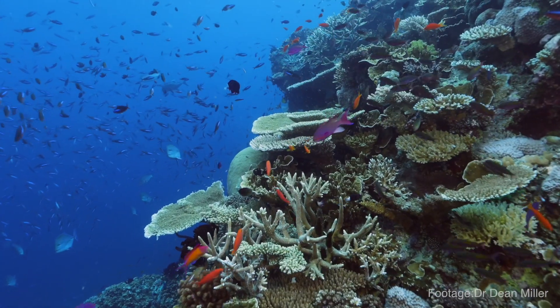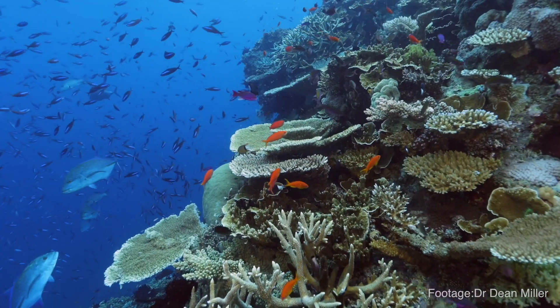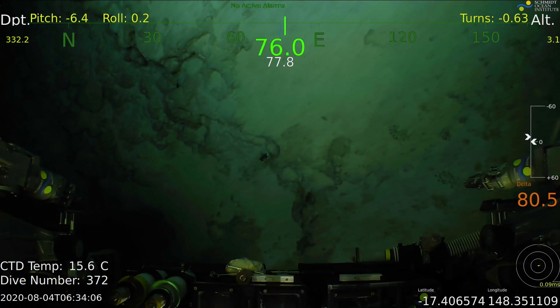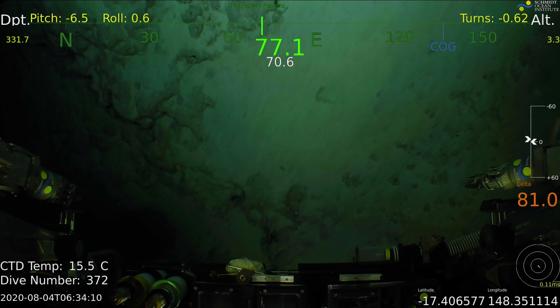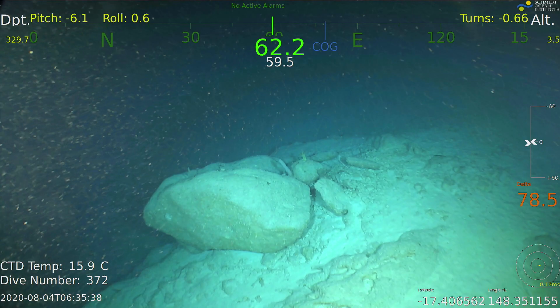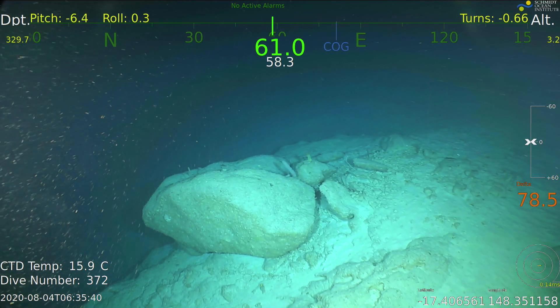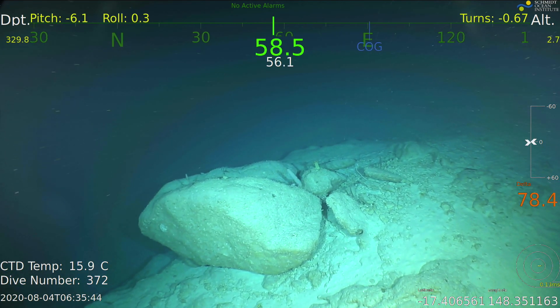We know that the tops of these reefs are highly diverse and have abundant marine life, but the margins of the reef — the deeper areas — haven't really been looked at in any detail before, certainly not below diver depths. On this survey we're going to be looking at the full depth range of the reef margins using some amazing equipment here on Falkor.